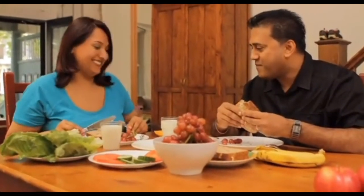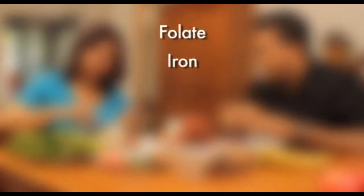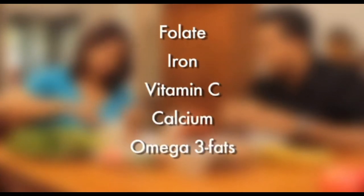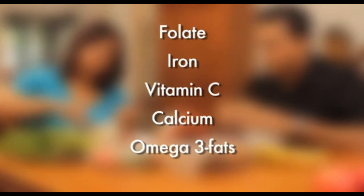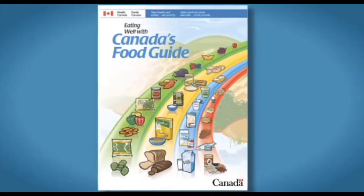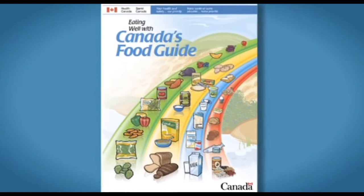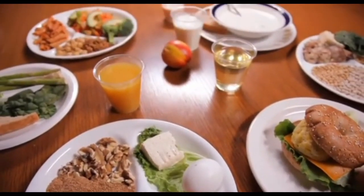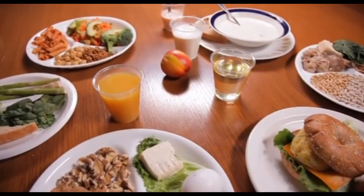Make sure you include important nutrients such as folate, iron, vitamin C, calcium, and omega-3 fats. Talk to your health care provider about the need for vitamins. Diet and lifestyle are so important when you are pregnant because they affect the development of your baby and the brain. Canada's Food Guide summarizes it all, but even better, there is the model plate that ensures that the four food groups are there in the right proportion.